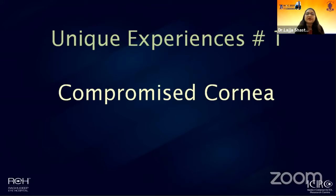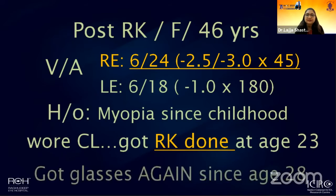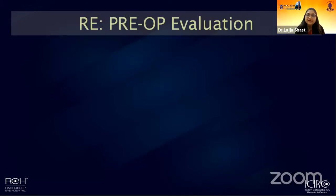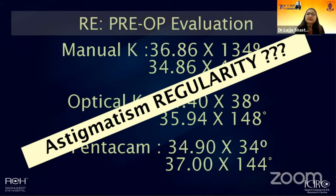The first patient is somebody who had a compromised cornea — a young female who came with a complaint of blurred vision and a history of being a myope all her life. She had undergone RK surgery many years ago, gone back to using glasses, and was not very happy about that. When we evaluated her, she had a significant and operable cataract along with eight radial keratotomy marks. We were not surprised to see a flat cornea or significant corneal astigmatism, but we expected it to be irregular given the prior RK surgery.